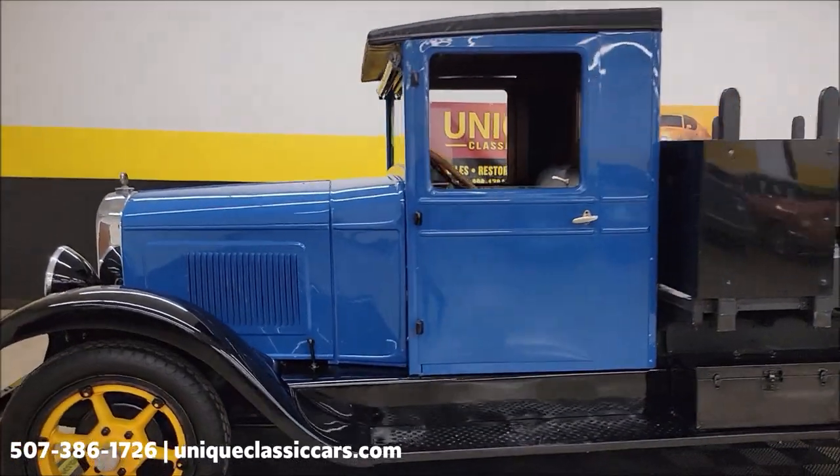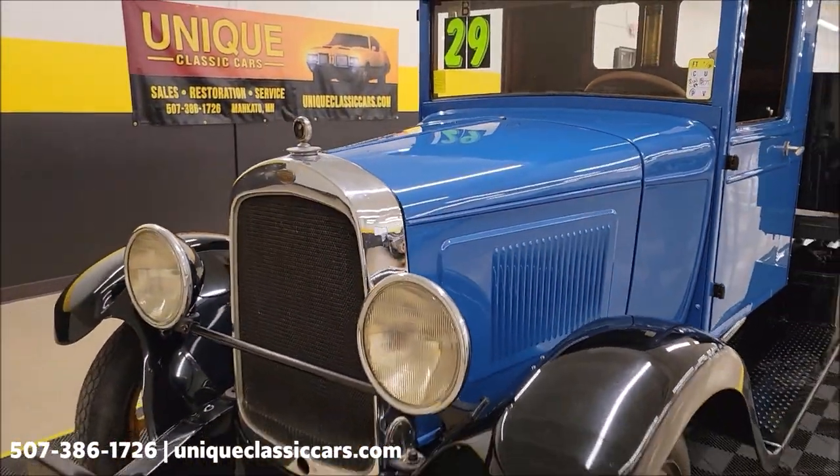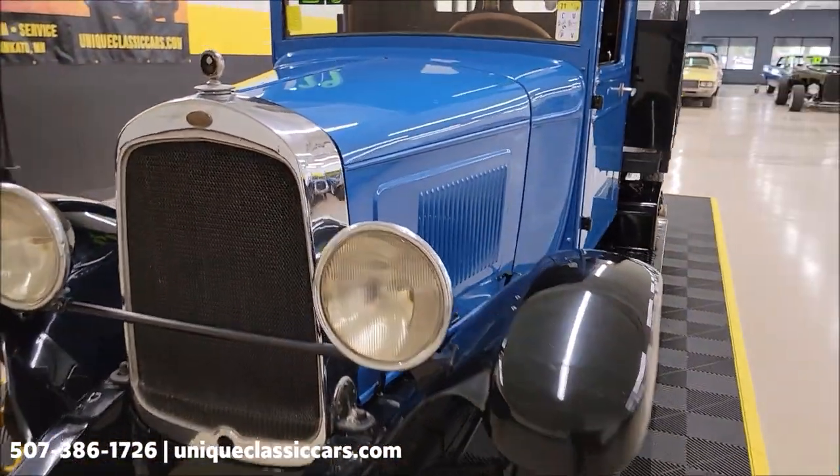Don't expect this one to stick around long. Let me pause this a second — I want to open one of the sides of the hood here, at least. Let's get a look at the engine.